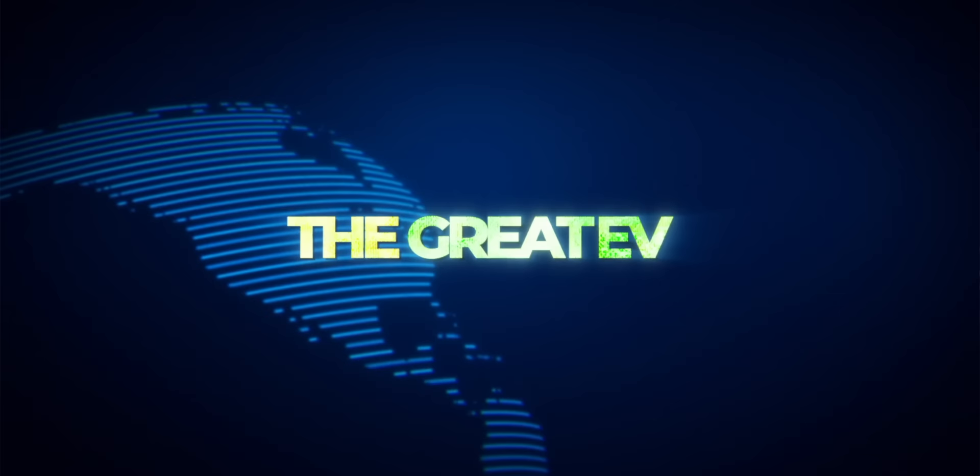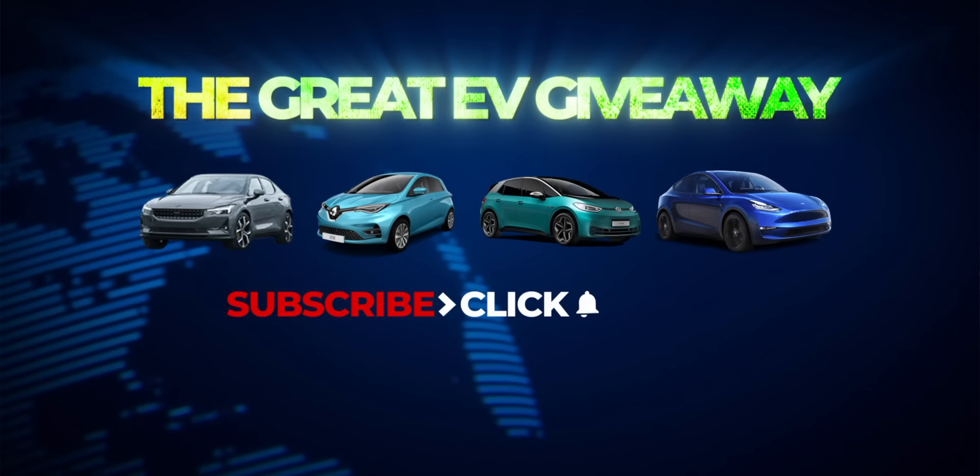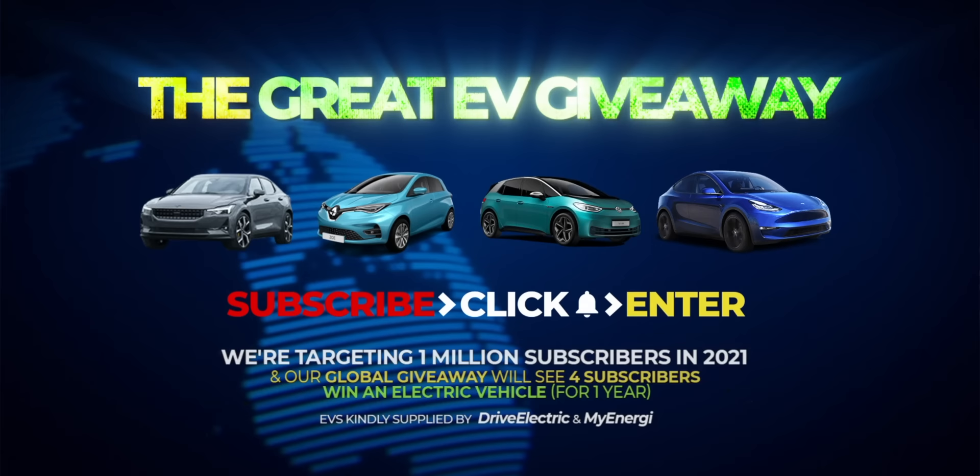Hola, hola, welcome to Fully Charged. A quick reminder before I start: we are rapidly approaching 1 million subscribers and there's a competition running. We've told you many times before, we're just reminding you now — for four lucky people around the world to win an electric car for a whole year, for free, gratis. All details are in the links beneath this exciting episode.